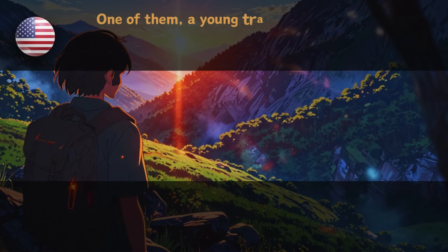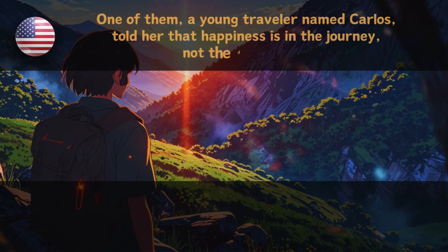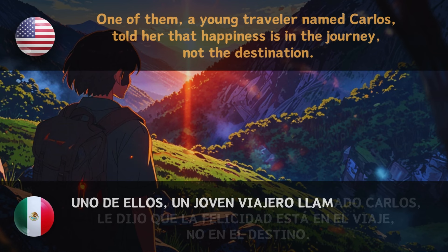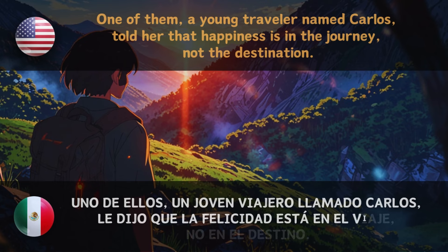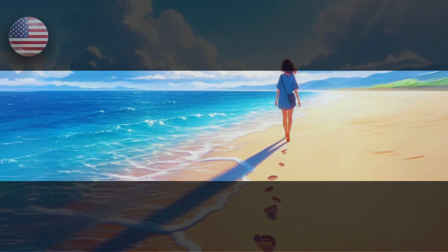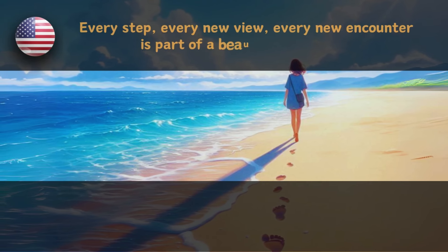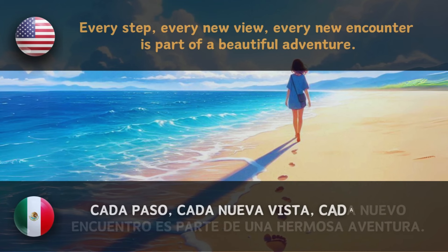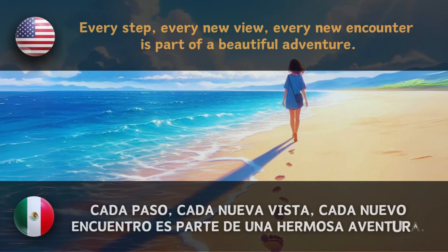One of them, a young traveler named Carlos, told her that happiness is in the journey, not the destination. Every step, every new view, every new encounter is part of a beautiful adventure. — Cada paso, cada nueva vista, cada nuevo encuentro es parte de una hermosa aventura.